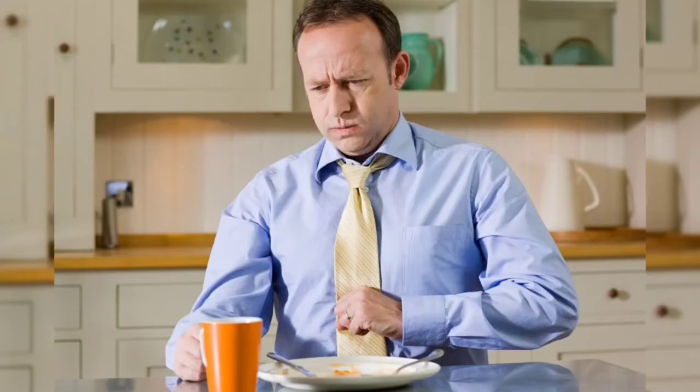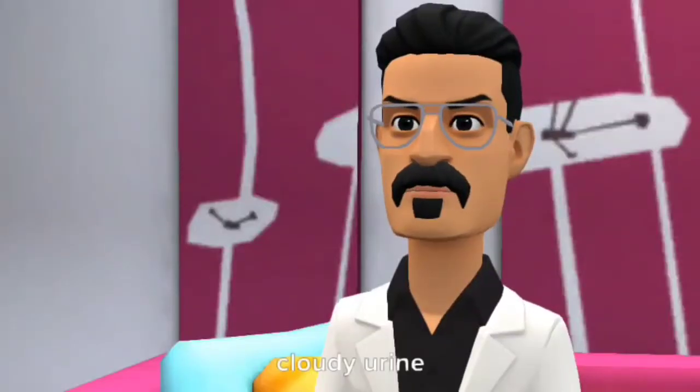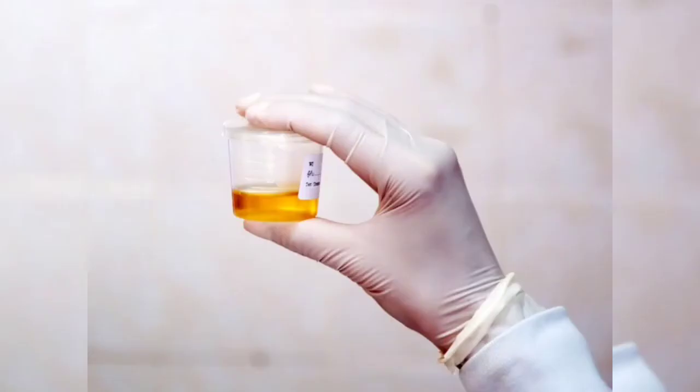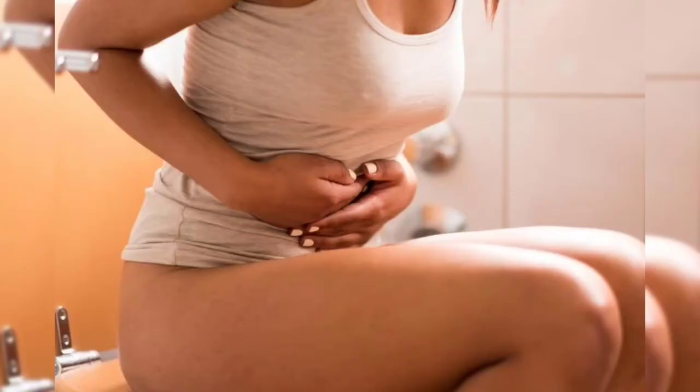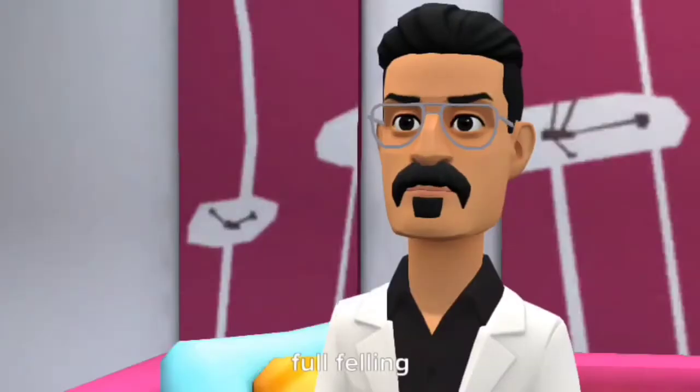Belching, bloating, cloudy urine, decrease in amount of urine, diarrhea, stools, excess air or gas in the stomach, full feeling.